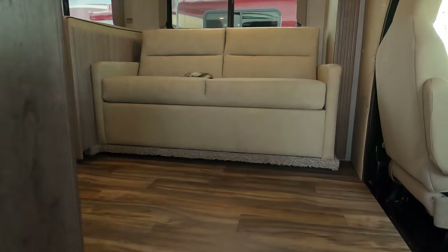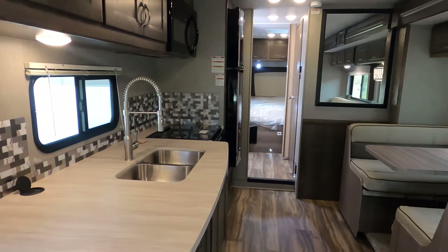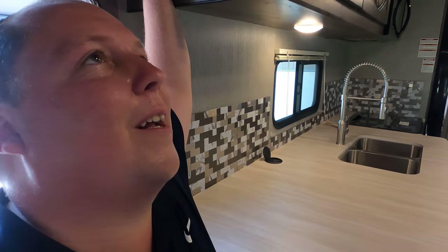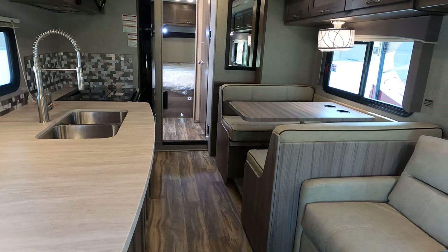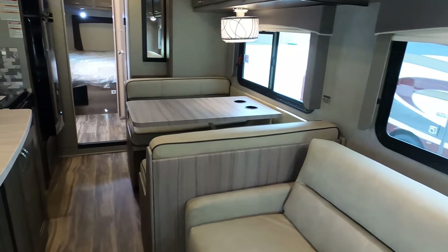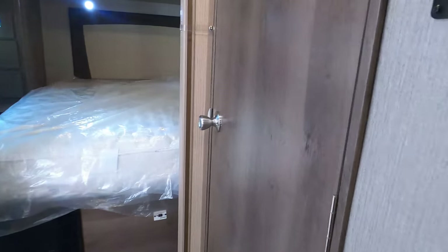Inside, the slide is out — let's bring it in real quick so you can see the walkway. Look at that — this is what it's like with the slide in. It's 99% usable. I had plenty of walkway to get to the bathroom. And you've got a north-south bed layout.